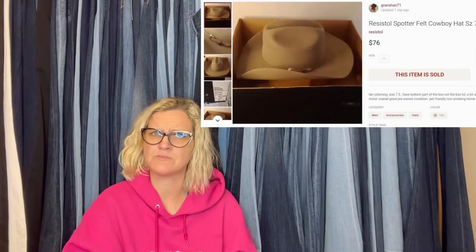Got at a yard sale in Oklahoma. Paid $2.50, sold for 20% off asking price of $76. It is a WrestleSpotter felt cowboy hat. They sold this on Poshmark. Cowboy hats on Poshmark — there you go, guys. Yeehaw.